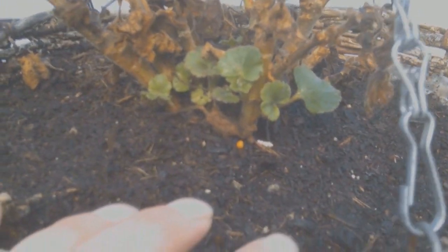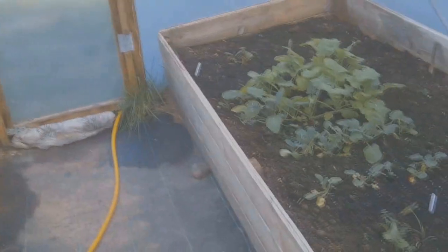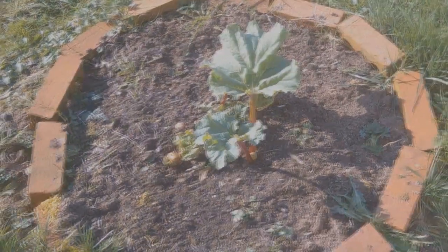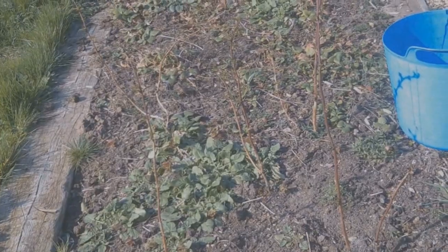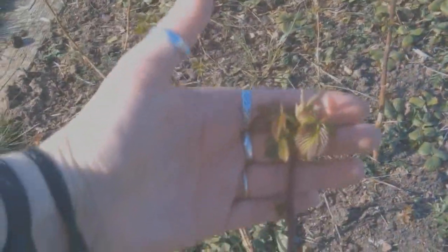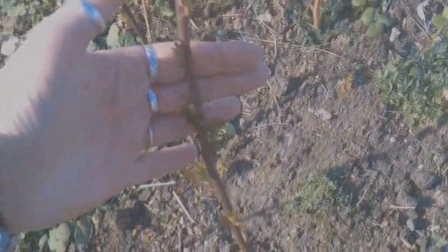There are some onions in the polytunnel bed, and here is one of my geraniums just starting to come back in early spring. A few bits and pieces in that bed, the rhubarb starting to sprout — you really know spring's on its way when things start sprouting through like that. Starting to weed this bed now, and you can see the raspberry canes starting to sprout with little shoots coming through. They were a little disappointing — I'm hoping for better things this year.